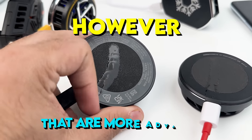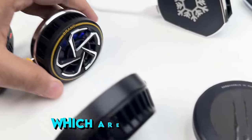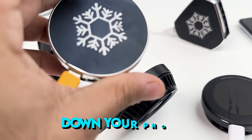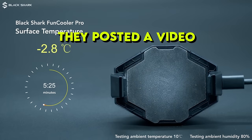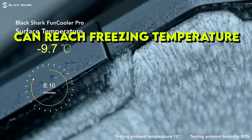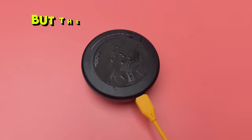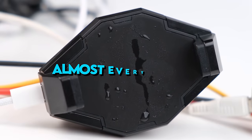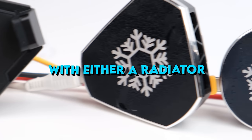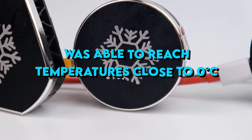However, there are more advanced coolers that come with a thermal pad or a metal heat sink, which are much more efficient at cooling down your phone. This is a Black Shark cooler — they posted a video showcasing their coolers can reach freezing temperatures. I tried to recreate this to see if it was possible, but the closest temperature I could reach was close to zero degrees Celsius. Almost every cooler with either a radiator or a thermal block was able to reach temperatures close to zero degrees Celsius in my testing.